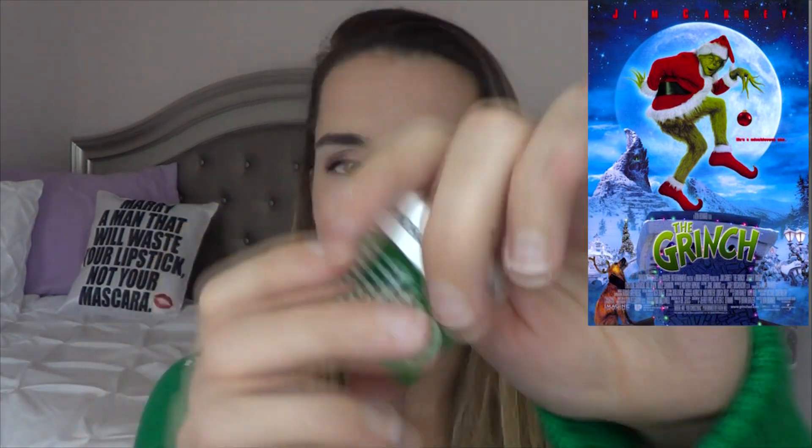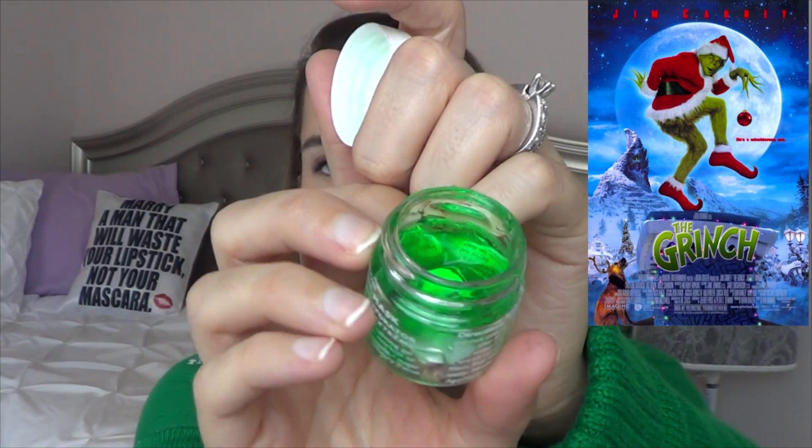Then I have the movie The Grinch, so I'm thinking something green — more specifically something I can put on my face that's green. This is from Peter Thomas Roth: the Cucumber Gel Mask Extreme Detoxifying Hydrator, and it is a green gel mask. I thought that would be perfect for The Grinch. I've been trying to use this all year and keep putting it off, so maybe this project will make me use it so I can have a green face like The Grinch.